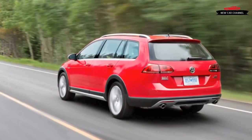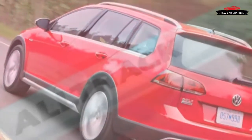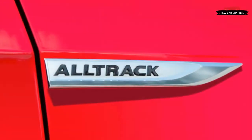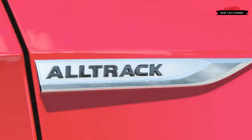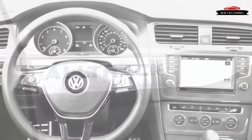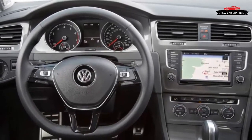Comparing the 2017 Volkswagen Golf Alltrack with the reigning king of the slightly lifted station wagon segment is an easy way to open a can of worms you'll wish you hadn't. And yet, it's unavoidable — Subaru's venerable Outback is even the chosen target of Volkswagen's marketing department.